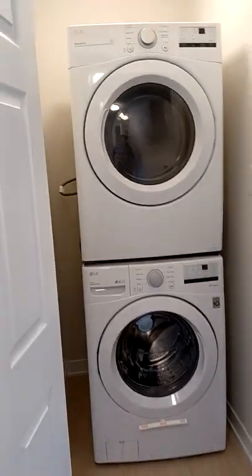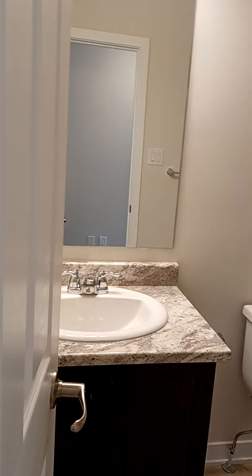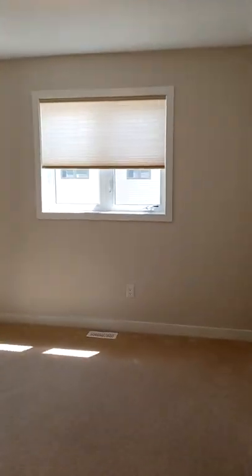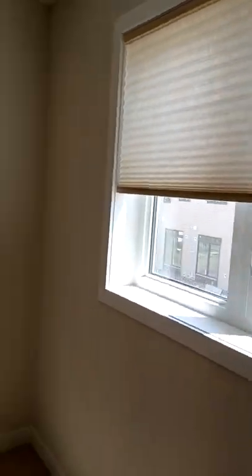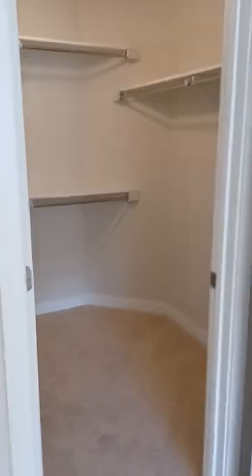The laundry room features a stacked washer and dryer. There's also a bathroom on this level. The main bedroom comes with its own walk-in closet and an ensuite bathroom.